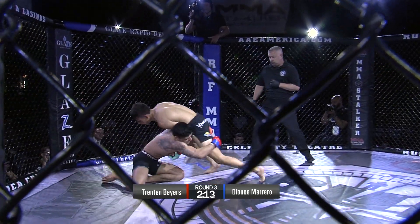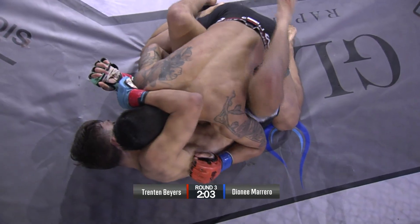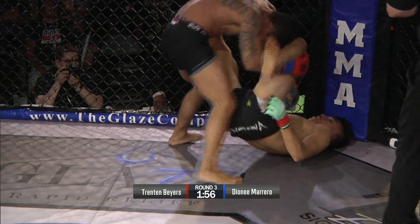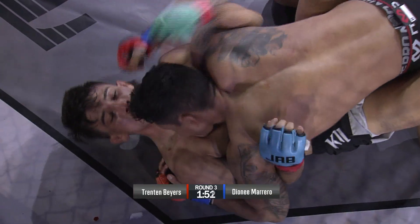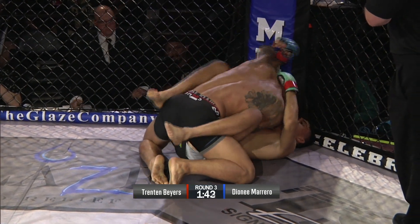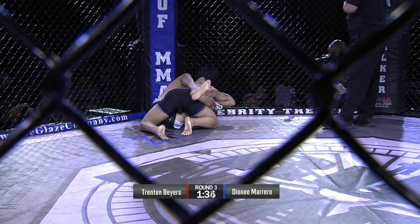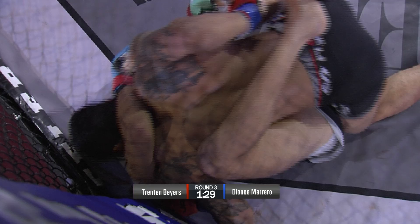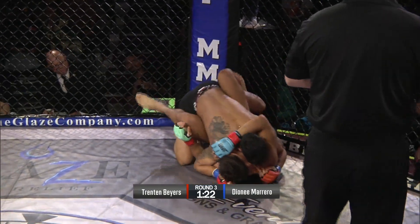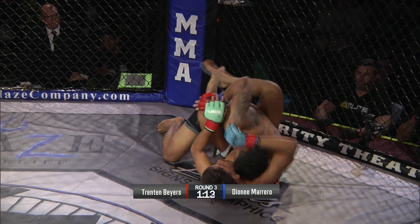Byers has given up wrestling and Marrero goes for the takedown. Triangle attempt here by Trenton Byers. Donny Marrero postures up out of the triangle attempt and ends up on top — Byers has got to do something. He cannot give up this position any longer. He's got to get back to his feet where he was finding success in the striking. He was very successful there early in the round. He doesn't want to spend the rest of the round on his back — Marrero scores good in this position. I feel when Byers watches this back, he's going to see he spent too much time hunting for submissions.